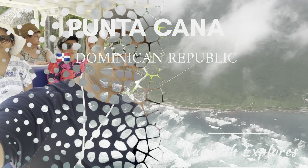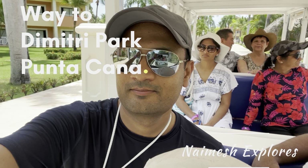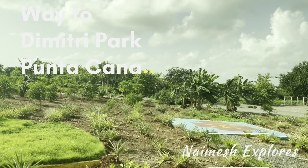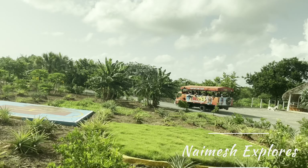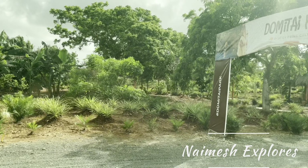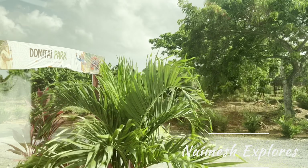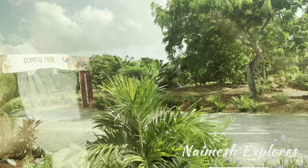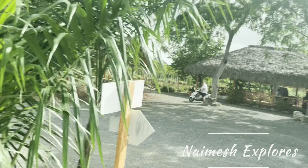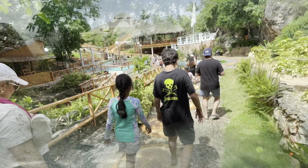Welcome back to my channel, I'm Namesh. Today we have an exciting video for you. We tackled seven excursions in one day at Domitai Park in Punta Cana, Dominican Republic. From swimming in a cave to ziplining and dune buggies, we did it all. If you're interested in hearing about our adventure, stay tuned.